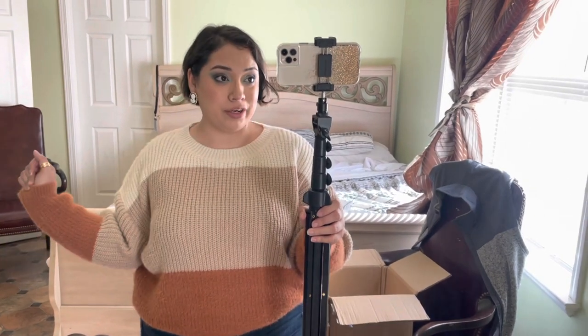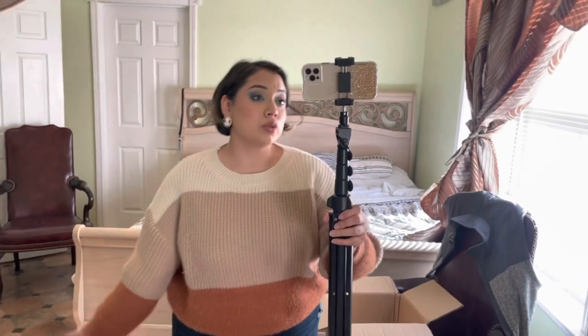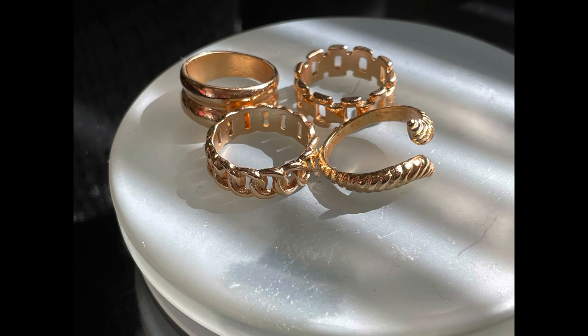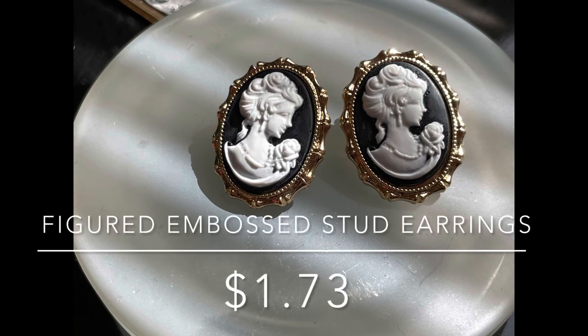Who wants a Part 2 Shein haul? Everything so far is going great! The next piece is a color block sweater - very cute, with orange, taupe, and cream - in an XL. I like it really big so I can be all cozy and comfortable, especially during this season. It was originally $22 and I got it for $19, which is such a good deal. The rings on my fingers were $1.30, usually $1.50.